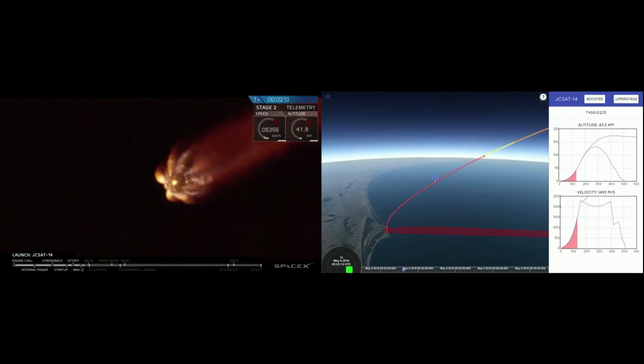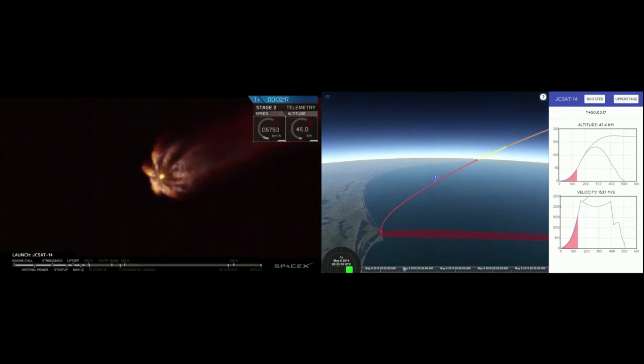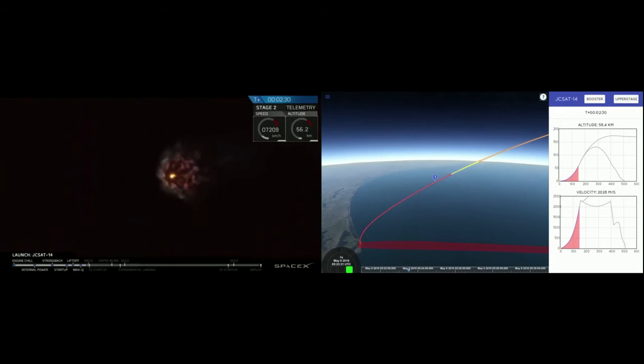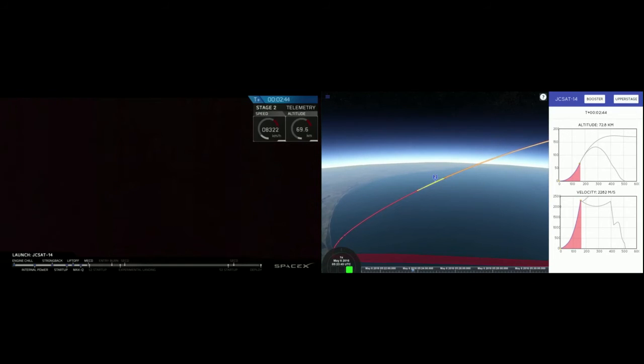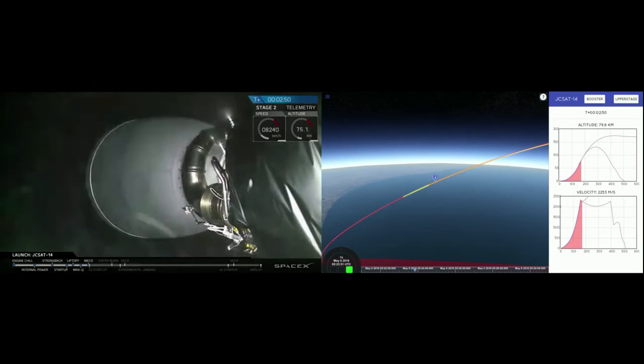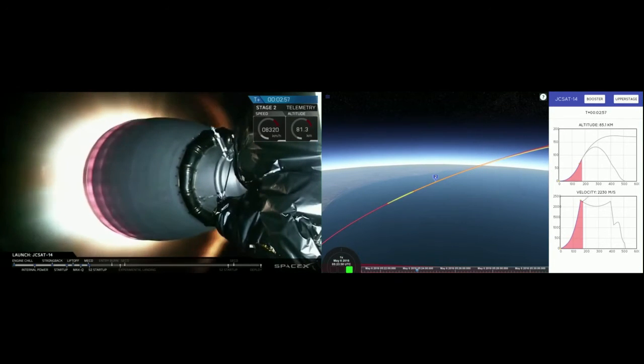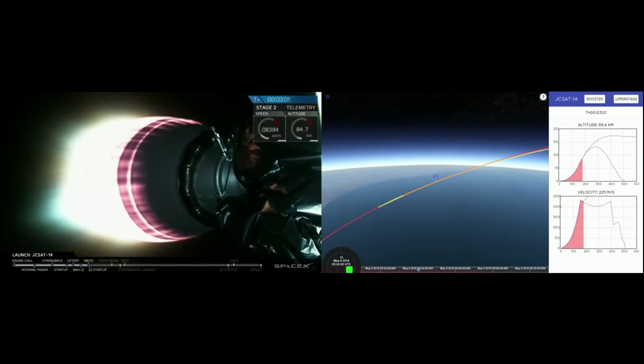You can see the ground cameras following the Falcon 9. The cameras on the Falcon 9 will also be bringing us images back from space — a great view looking up the back end of the main engines. We're going to listen in as we go to main engine cutoff and stage separation. There you can see the main engine. We got confirmation: the second stage was separated and we have good ignition of our second stage as well.